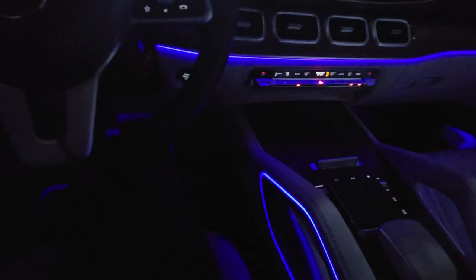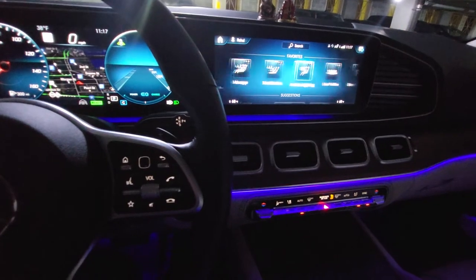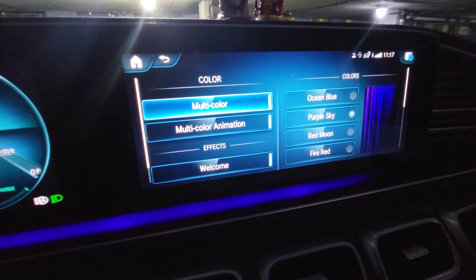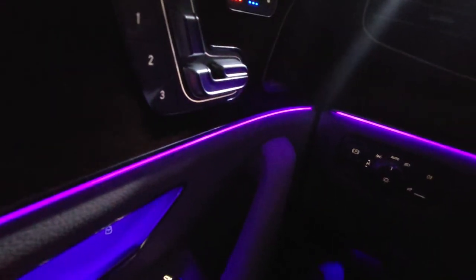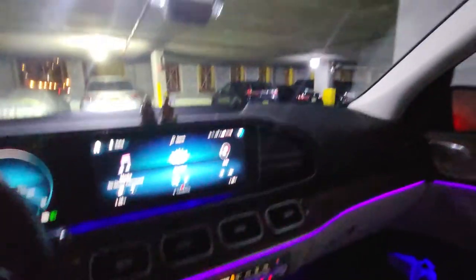The ambient lighting in the car is phenomenal — the kids love it. In the ambient lighting menu you can choose multi-color, with options like ocean blue, purple, and sky. When selected, the lighting cycles through different colors, which has become a family favorite. It's a very cool feature.